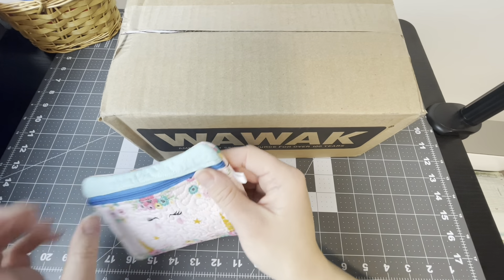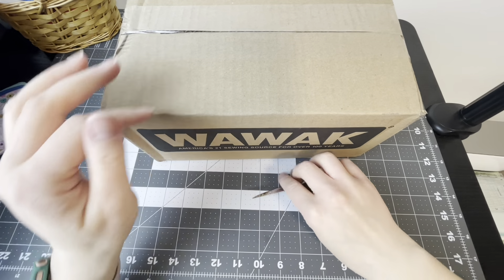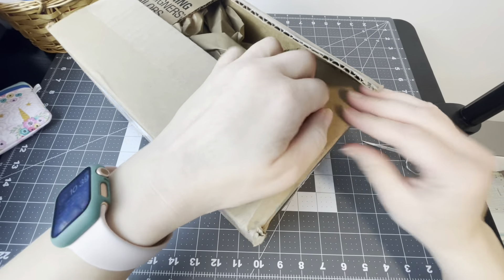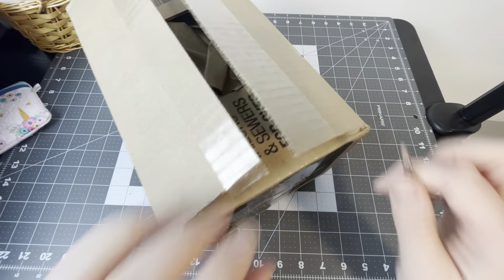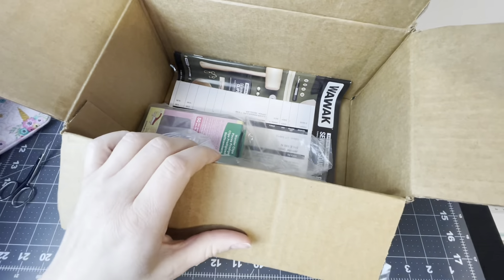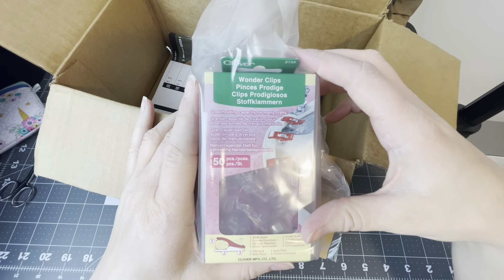I did buy a bunch of things that I needed or wanted, so let's get started! I have my camera zoomed out as much as I can. I'll grab my scissors and start opening this first box — I've just accumulated these boxes over a week or two and figured I might as well do a fun little unboxing video, because it's fun to open Amazon boxes.